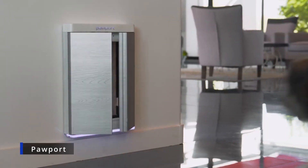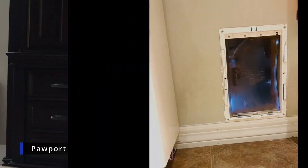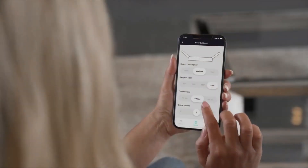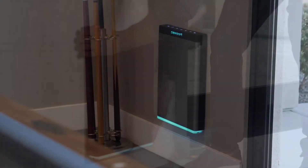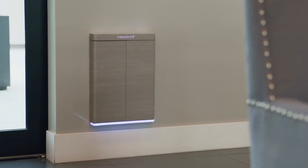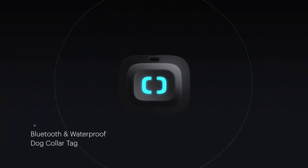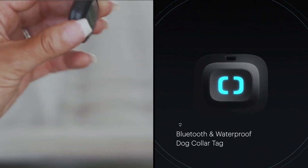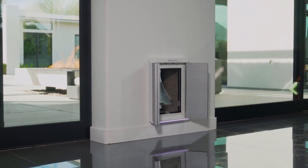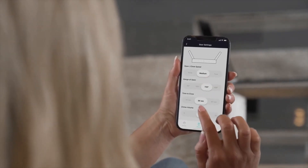In seconds, Pawport transforms virtually any ordinary pet door into a safe, stylish, and highly secure door that you can control through your smartphone. One tamper-proof screw at the bottom locks the Pawport firmly and securely in place. Pawport comes with a small, lightweight, waterproof collar tag with your pet's ID that tells the gate when they're in range, letting them in as your pet. You can adjust the range of opening if your door is next to a wall or other object.